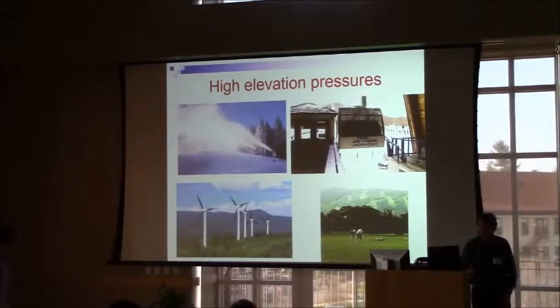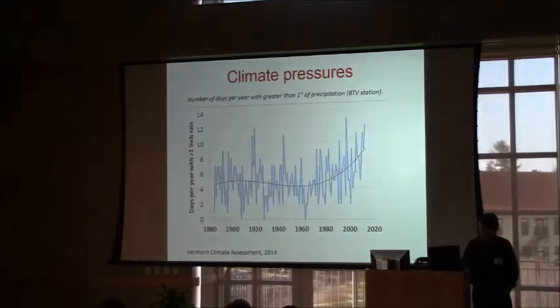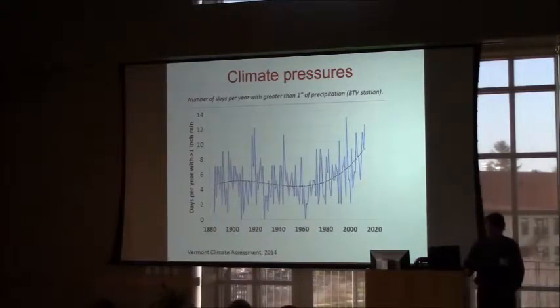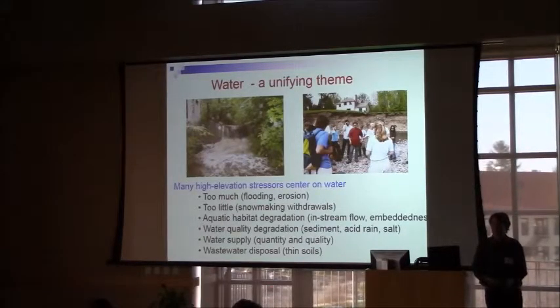There's a lot of pressure on our high elevations — increasingly resort development, wind power, real estate. Ski resorts are becoming full-season resorts and are expanding. Biomass harvesting is a big pressure. The climate is also changing. Data from the Gund Institute shows the number of days with an inch of rain per year is really increasing over the last couple of decades, and many things seem to be exacerbated in high elevation areas. High elevations are underrepresented in our gauging network, and water is a unifying theme there.